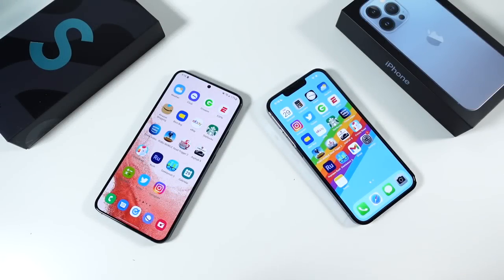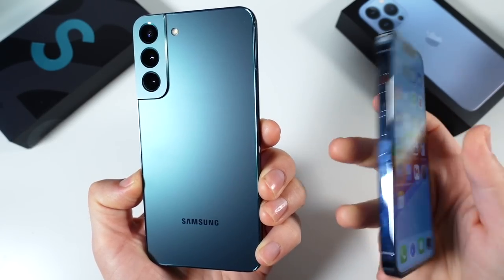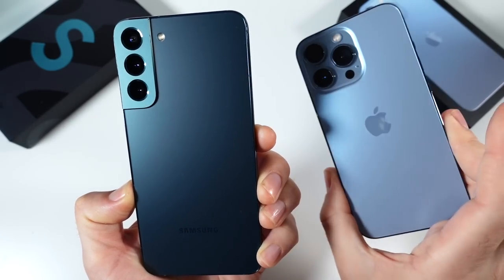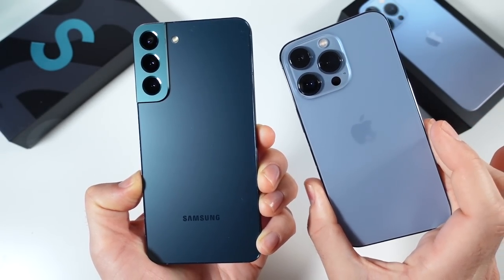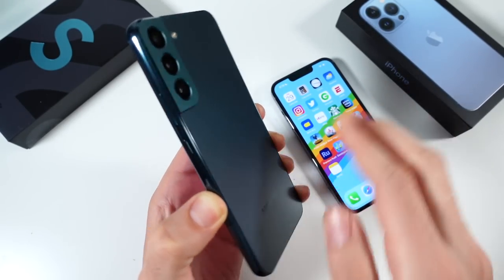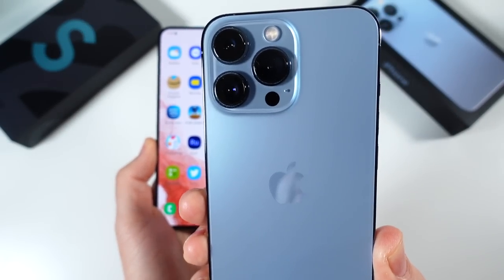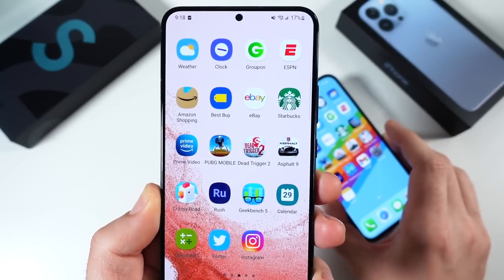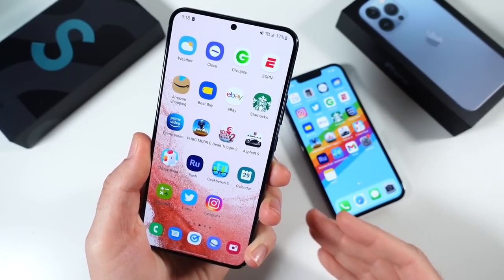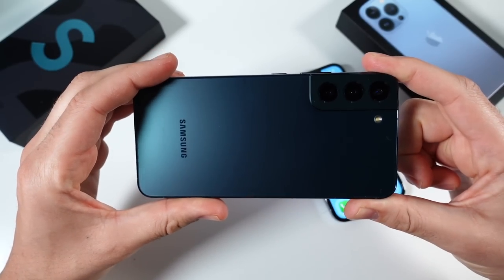What is up guys? Nick here helping you to master your technology. Samsung Galaxy S22 Plus is a better option than the iPhone 13 Pro. Don't believe me? I got 10 reasons why in this video. If you're triggered and you're an iPhone fan, don't worry. We're going to talk about in the next video why this guy beats this guy, but it's not the case here. Let's begin with the very first one with the Galaxy S22 Plus.